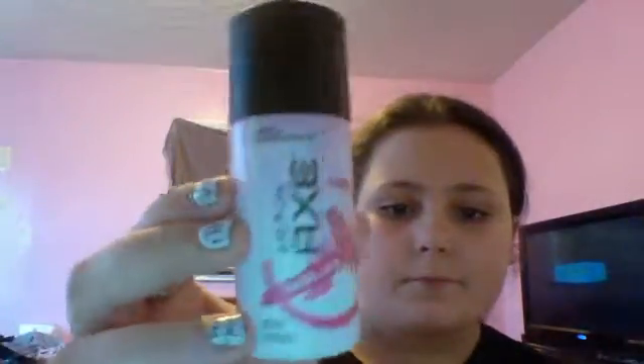Then my shampoo is the Garnet Fruit Tease Sleek and Shine. And my little perfume thing for the trip is the Axe for Her — smells really awesome. And my body wash is the St. Eve Oatmeal and Shea Butter.